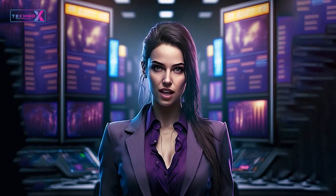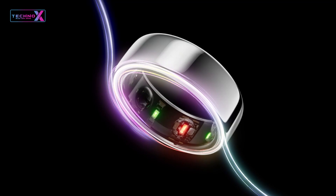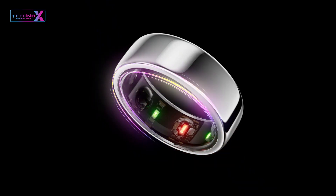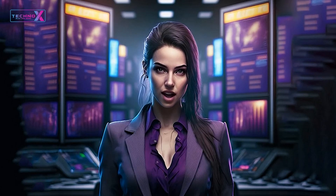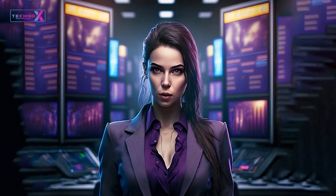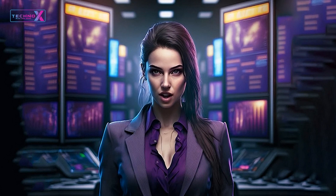Hi there, tech enthusiasts! Today we've got something truly innovative to discuss: the Samsung Galaxy Ring, a cutting-edge smart ring that's promising to redefine wearable technology. In this comprehensive video, we'll dive deep into the details and deliver definitive judgments on whether the Galaxy Ring lives up to the hype.